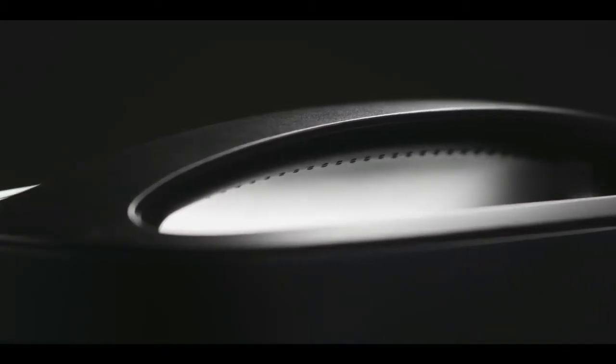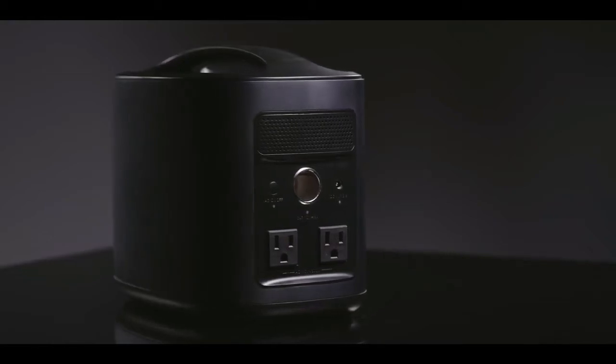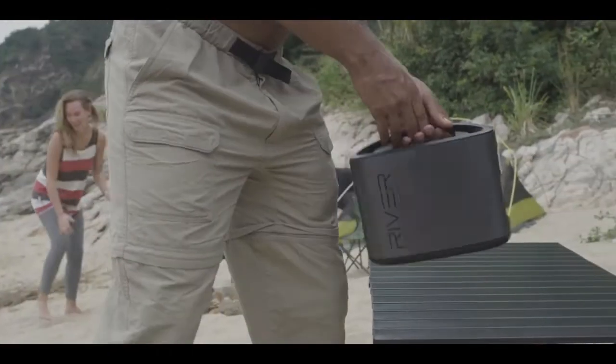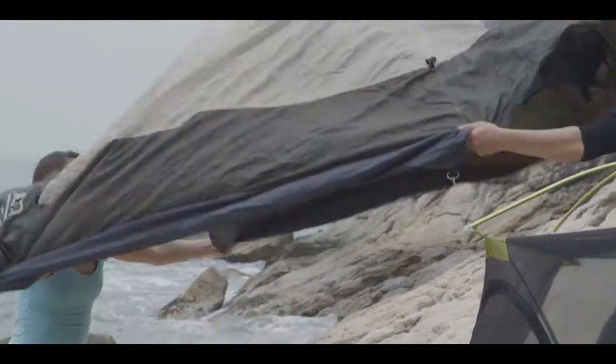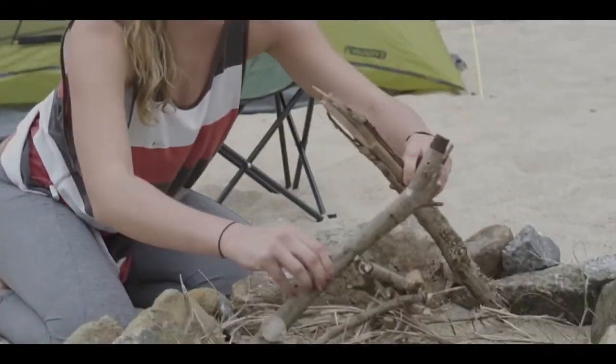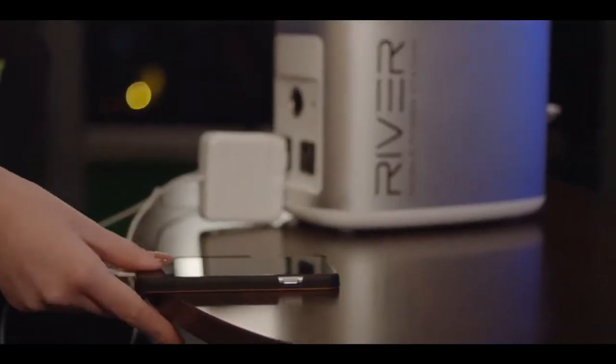EcoFlow's River is a new generation of smart, clean, mobile power. It's a portable lithium-ion battery with the world's most comprehensive array of charging ports and one of the highest total energy outputs of almost any storage solution on the market. It's designed for everybody, from outdoor activities and indoor leisure to industrial applications and emergency services.